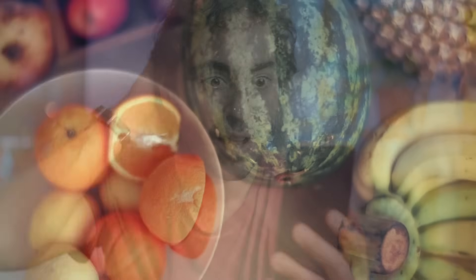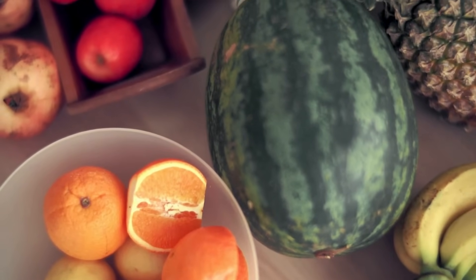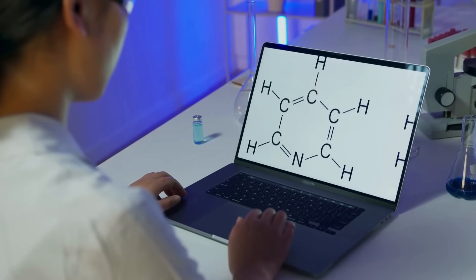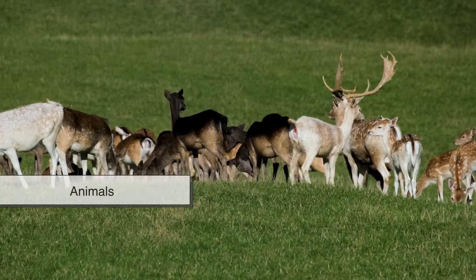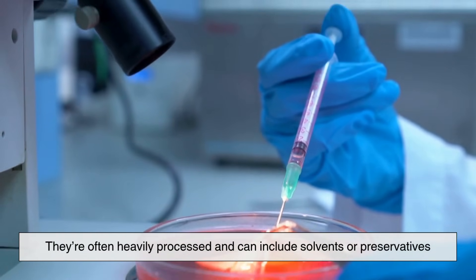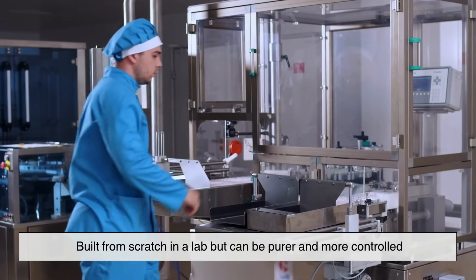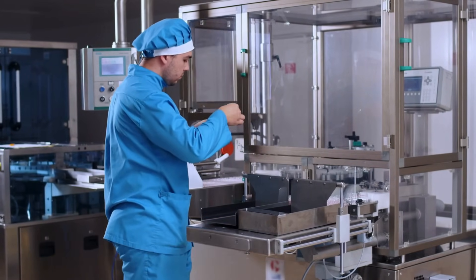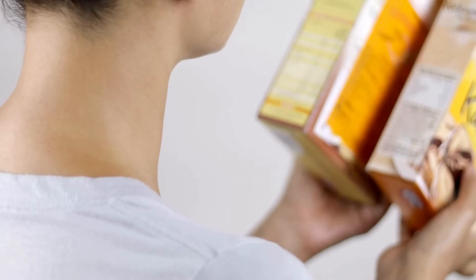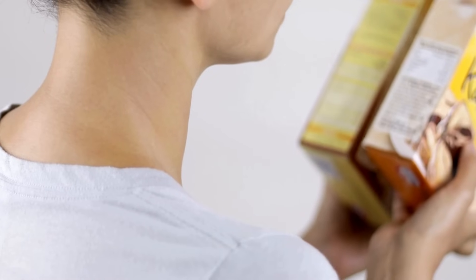Here's something that might surprise you: natural flavor doesn't always mean healthier. In fact, chemically speaking, natural and artificial flavors can be almost identical. The difference lies in where they come from. Natural flavors must be derived from plants or animals, but that doesn't mean they're untouched — they're often heavily processed, and can include solvents or preservatives. Artificial flavors, meanwhile, are built from scratch in a lab, but can be purer and more controlled. So the line between natural and artificial isn't as clear-cut as it seems. Sometimes a synthetic flavor might even be the simpler option. It's all about context and understanding what's really in your food.